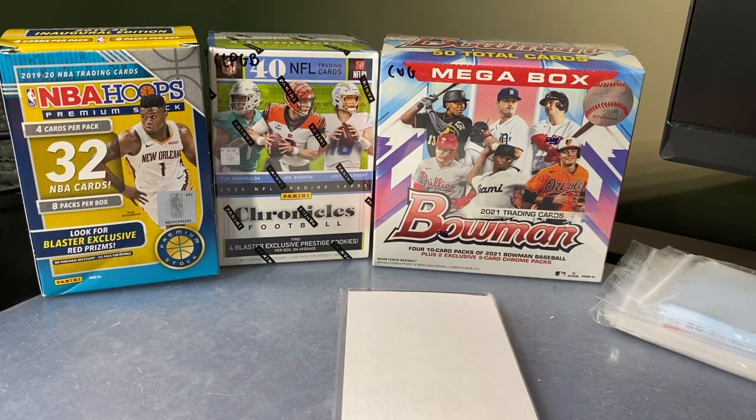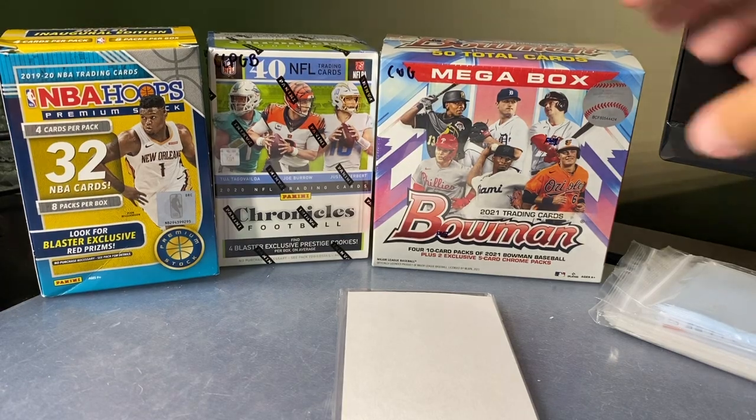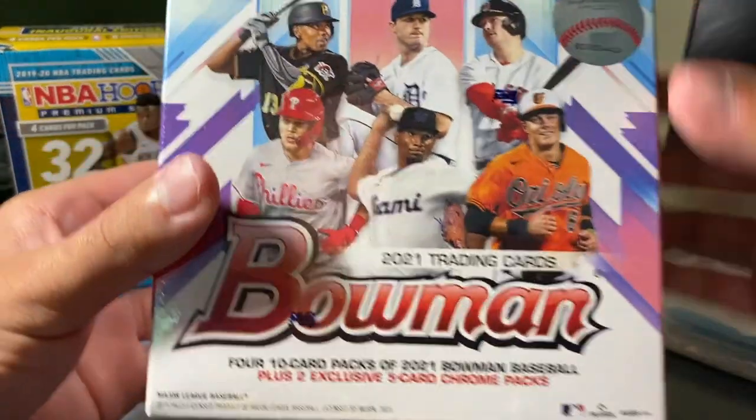What's going on, guys? Jairus SportsCards coming at you with another video. Happy Saturday.